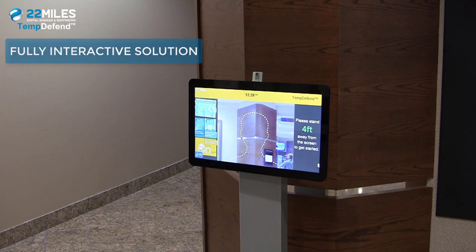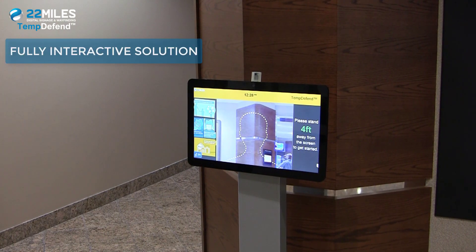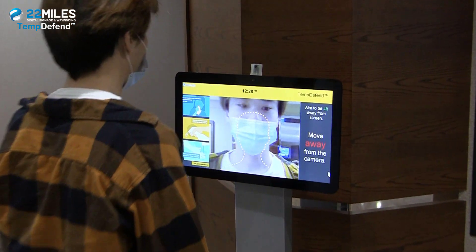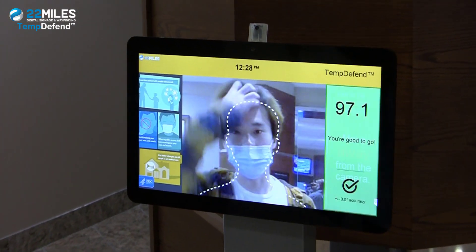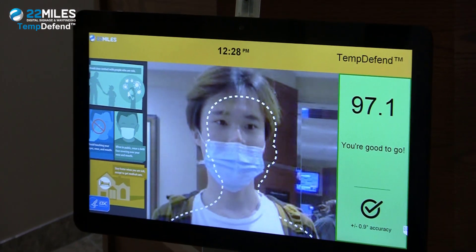The system fully supports an interactive solution by voice activation of staff or visitors. It instructs the user to back away to 4 feet if they are too close, proximity protecting all visitors and providing additional safety measures for other users.